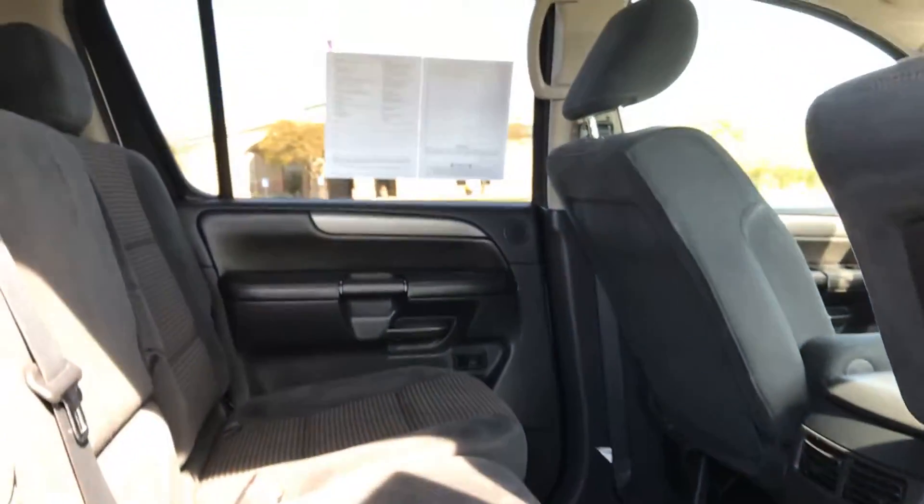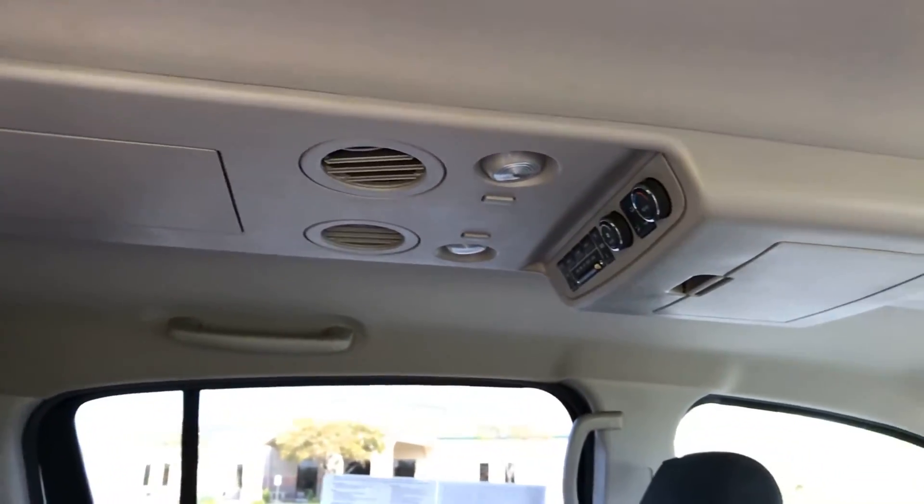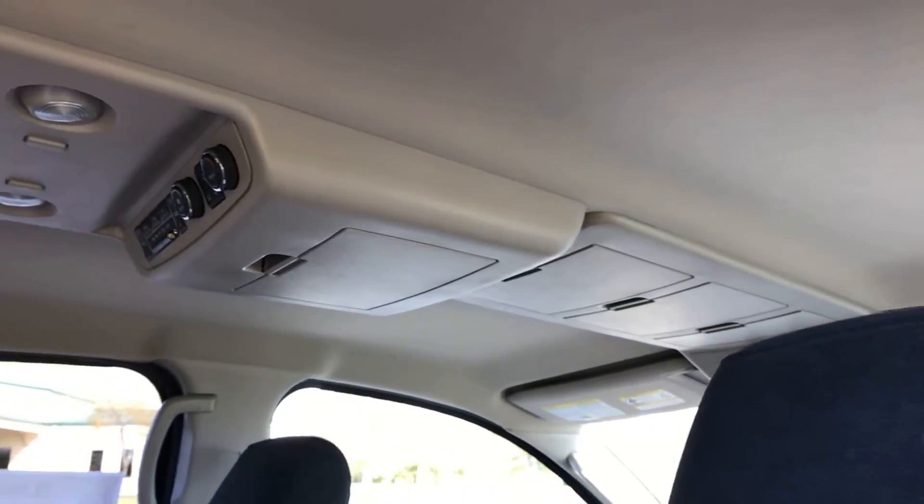It does have a ton of overhead storage in here, and you have your rear audio and climate controls as well.